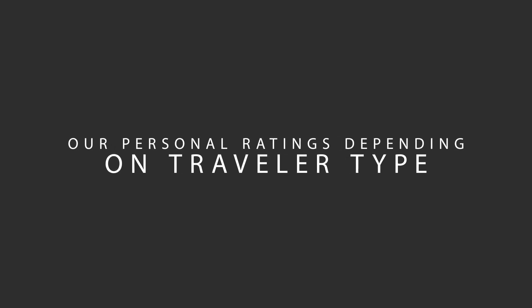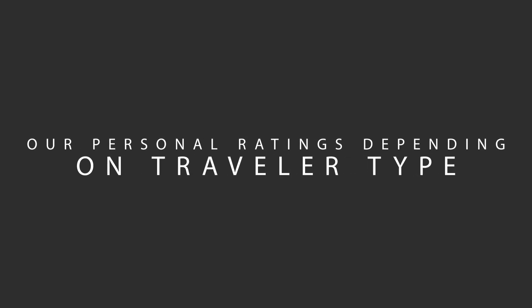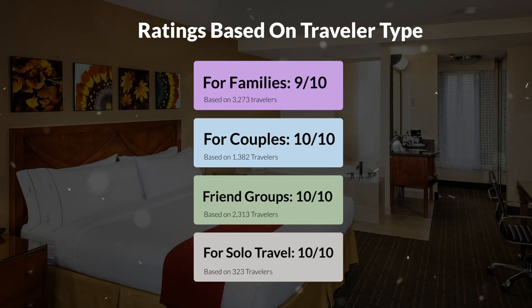Now, let's move on to our personal ratings for this hotel depending on the type of traveler. For families: 9 out of 10. For couples: 10 out of 10. For friend groups: 10 out of 10. For solo travel: 10 out of 10.